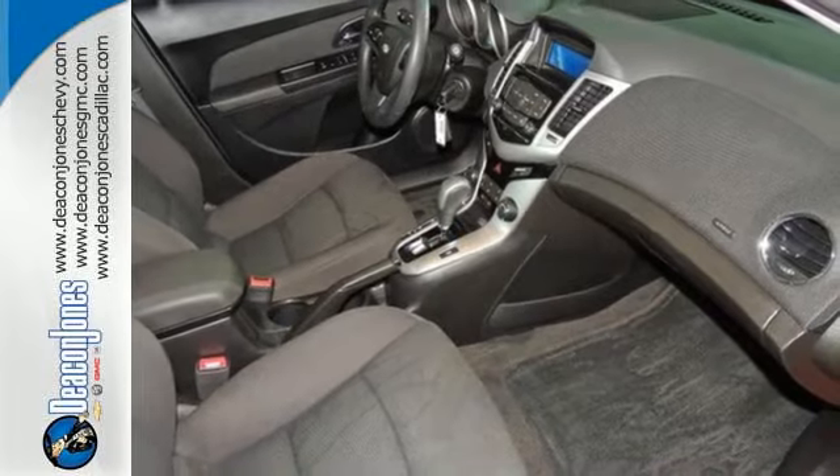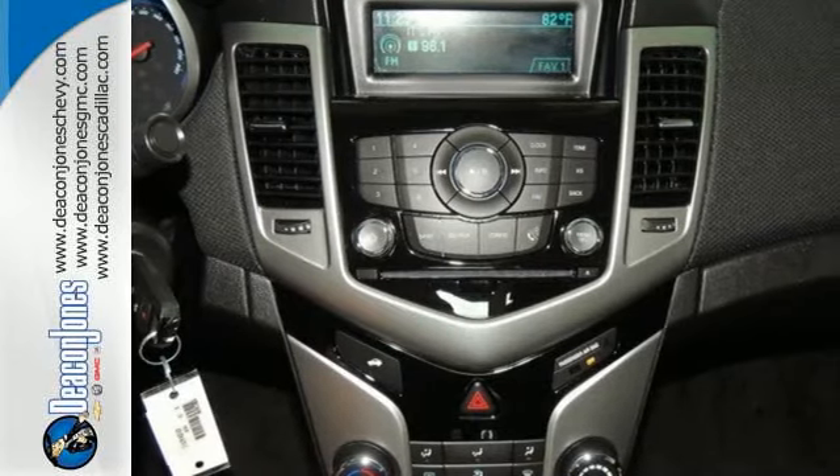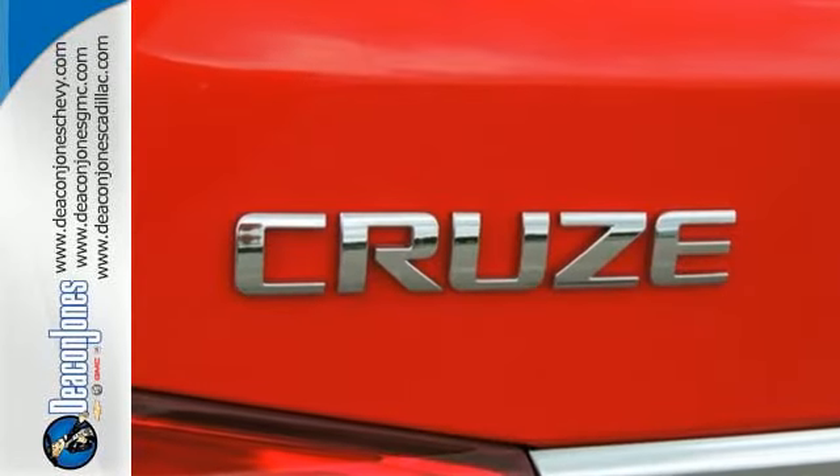Class-leading standard safety features — 10 airbags and StabiliTrak keep you protected and in control each time you get behind the wheel.